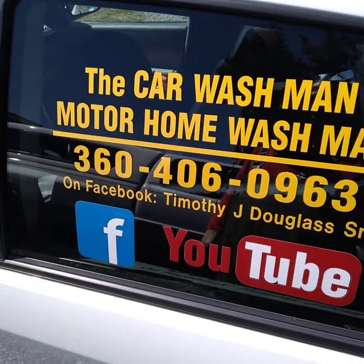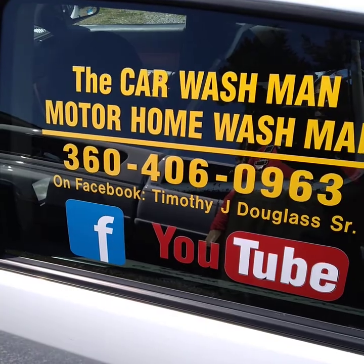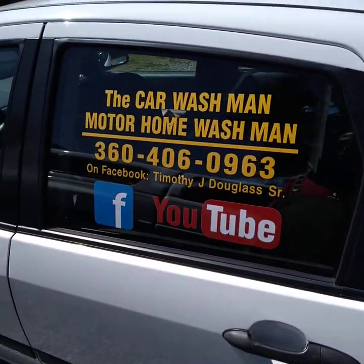Cars and motorhomes — we detail them both inside and out. Also jet skis, boats, golf carts, motorcycles, and lots of other things.